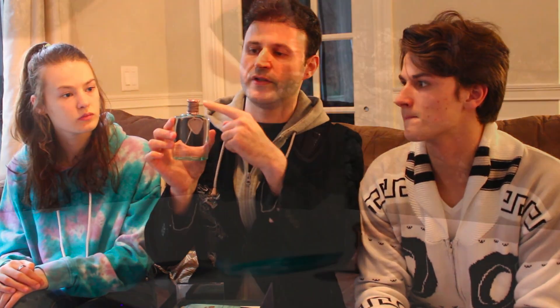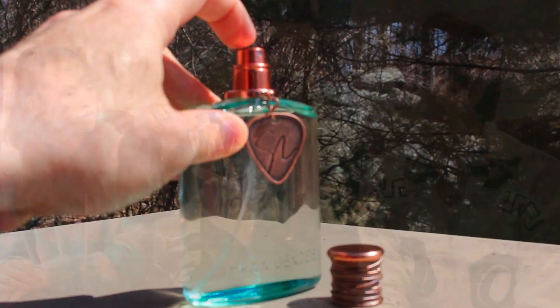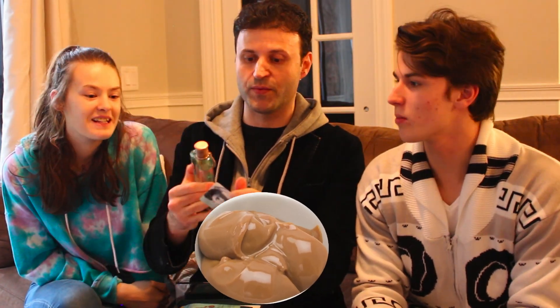The bottle is pretty cool. You get this guitar pick with Shawn Mendes' signature on it, and the cap is designed like guitar strings. Oh wow. And you also get a little Shawn Mendes card.